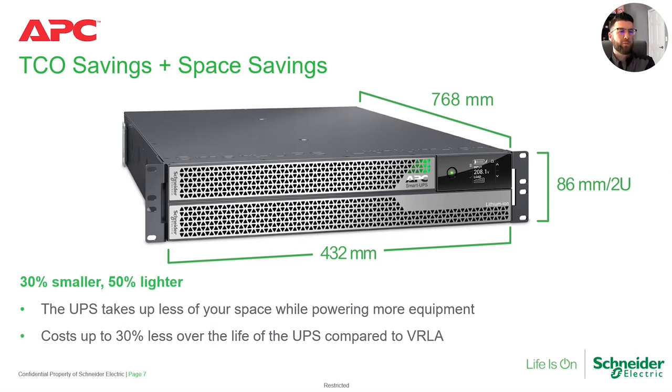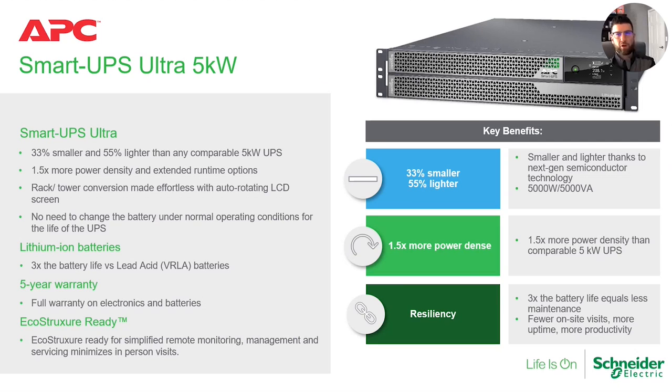In terms of the total cost of ownership story — and we talked about this before — this really illustrates what the size difference means. You're looking at a UPS that is a third smaller and half the weight, so you're talking about a two-person install reduced to one person, freeing up one person's day. It's a much easier UPS to move around, manage, and maintain. The reduction in height from 3U down to 2U means you can deliver that saved rack unit back to your teams for any additional IT compute they may need — and in this day and age, valuable rack space is a huge deal.